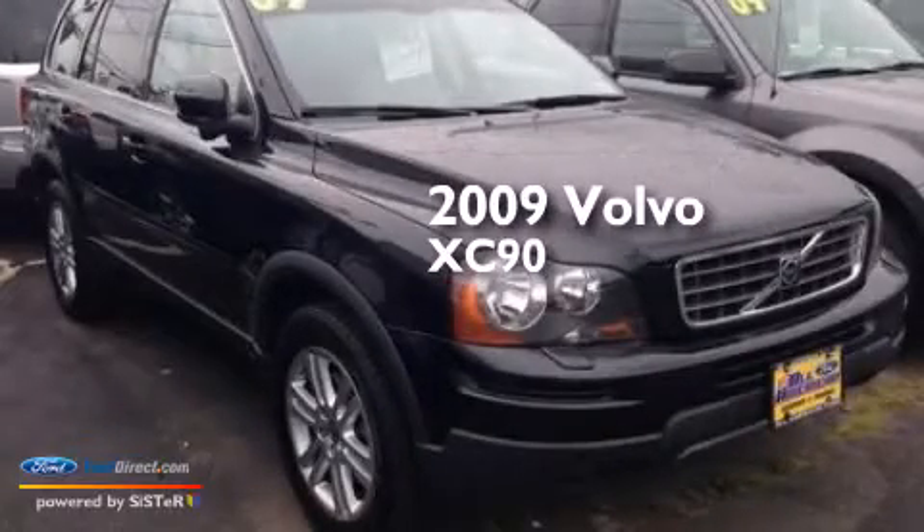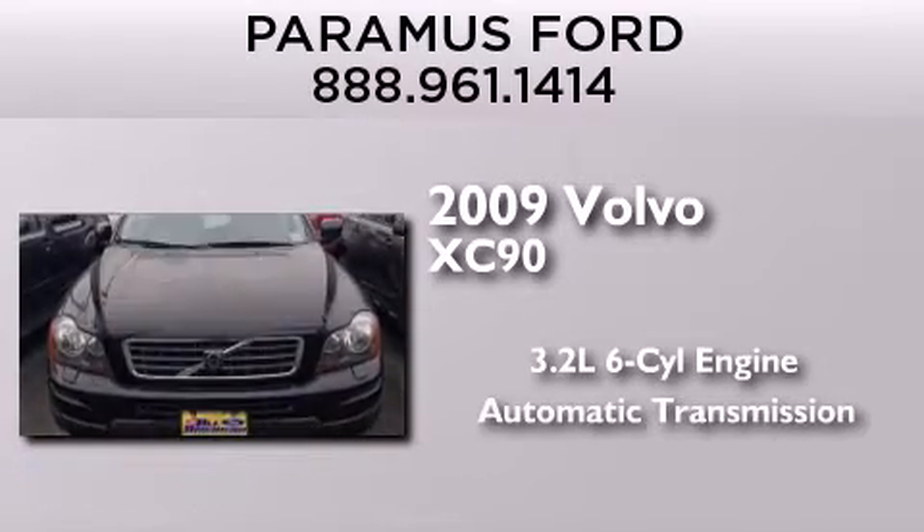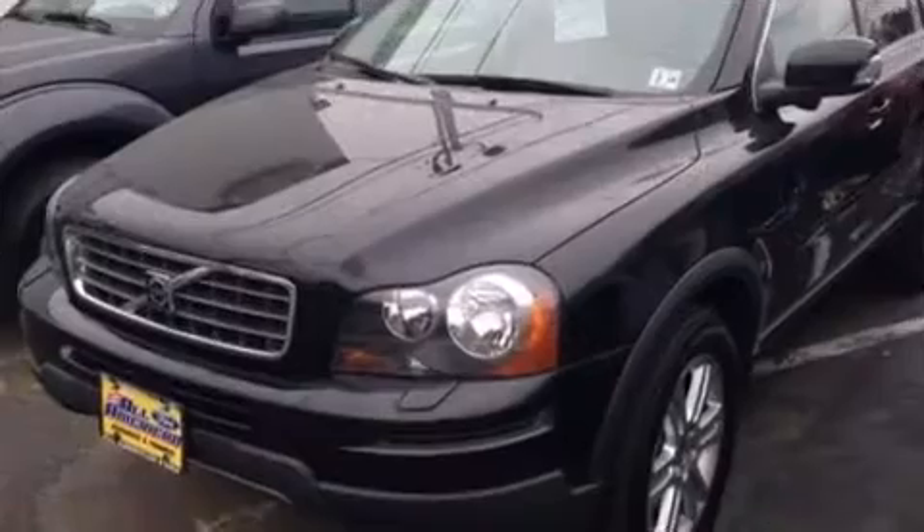This is a 2009 Volvo XC90. It features a 3.2-liter six-cylinder engine, an automatic transmission, and all-wheel drive.